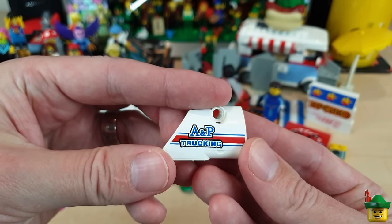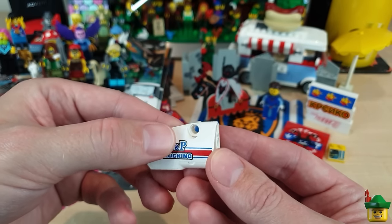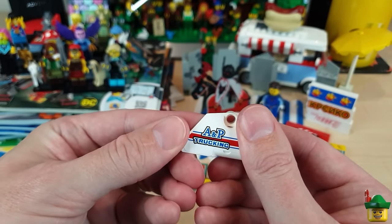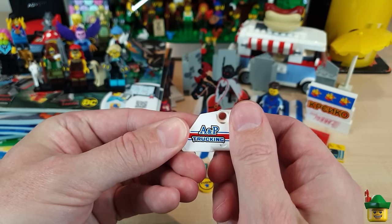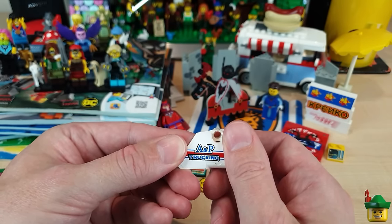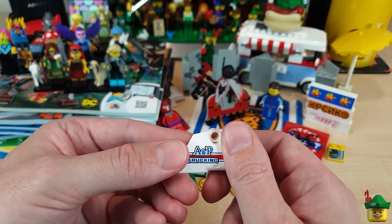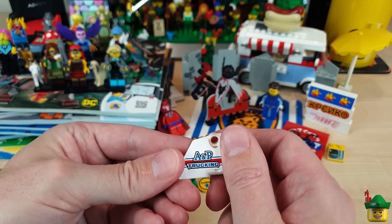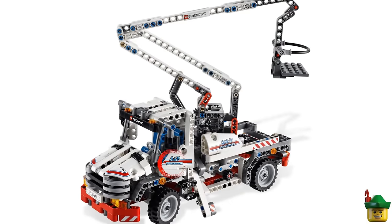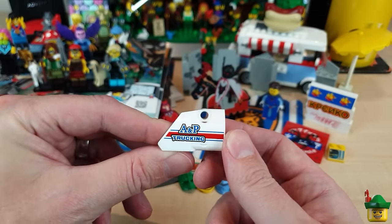Last but not least on this order is the A&P Trucking sticker. I just got that to try and make into an advert as well — I'll probably have to trim and cut it to make the striping vertical or something like that. Then I can put it on one of my trucks in my city that doesn't have any branding, or attach it to an advert somewhere else. That came on the Bucket Truck Technic set 8071 from 2011, where it's on the door. So, that finishes off... oh no wait, I haven't finished — I've got my Bricks and Pieces order!